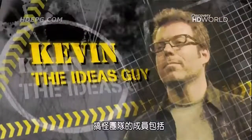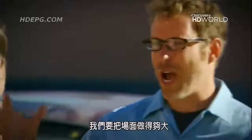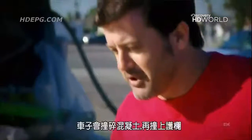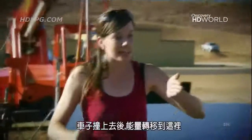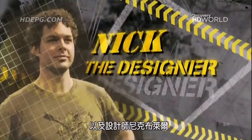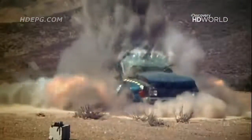The team is Kevin Cook, Ideas Guy. Chuck Messer, Engineer. Deanne Bell, Scientist. And Nick Blair, Designer. Each brings a different perspective to solving real-world problems with outrageous engineering solutions.